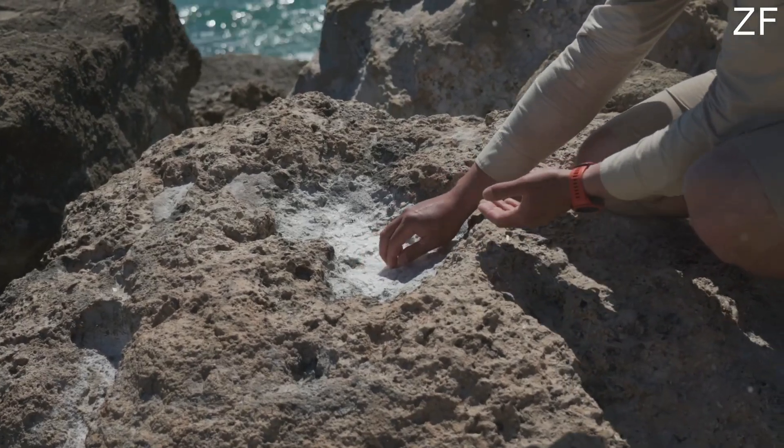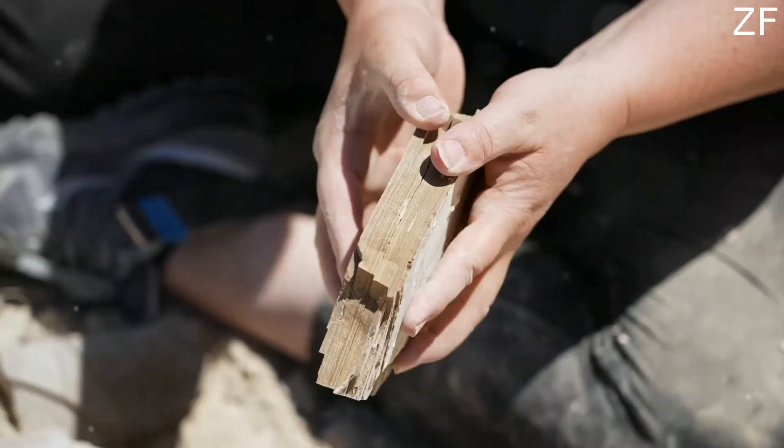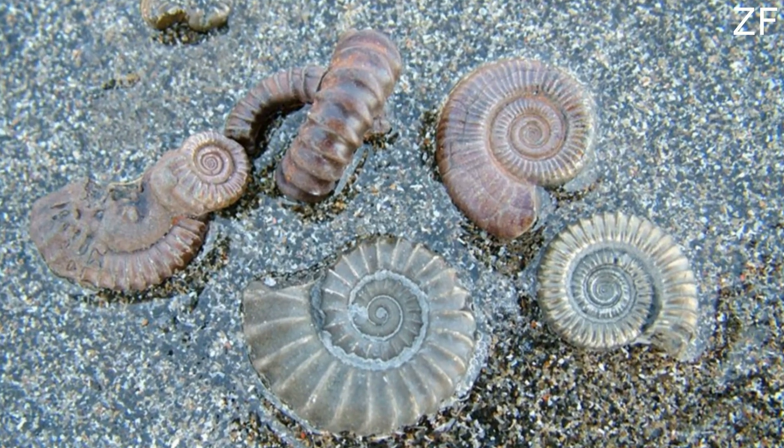Hey there, fossil enthusiasts. Ever wondered how to uncover ancient treasures lying on the beach? Today I'm diving into the ultimate guide to find fossils on the beach. Ready? Let's get started.